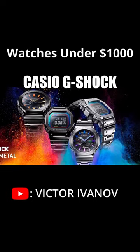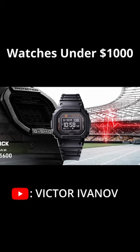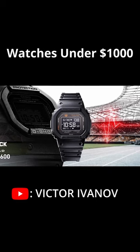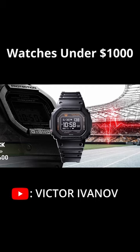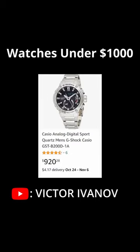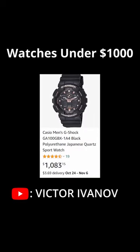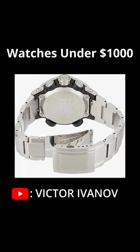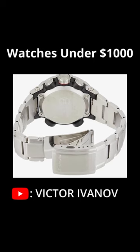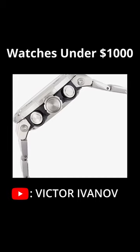Number 3: Casio G-Shock. You are probably familiar with this name. It's a well-known collection of rugged watches that works well for everyday use as well as for exercise or work. For $1000 we get a great G-Shock with the sapphire crystal, made of very resistant materials like stainless steel, carbon or polyurethane. These watches are popular among young people, but it's also a good option for people who are simply looking for a good and durable daily watch.